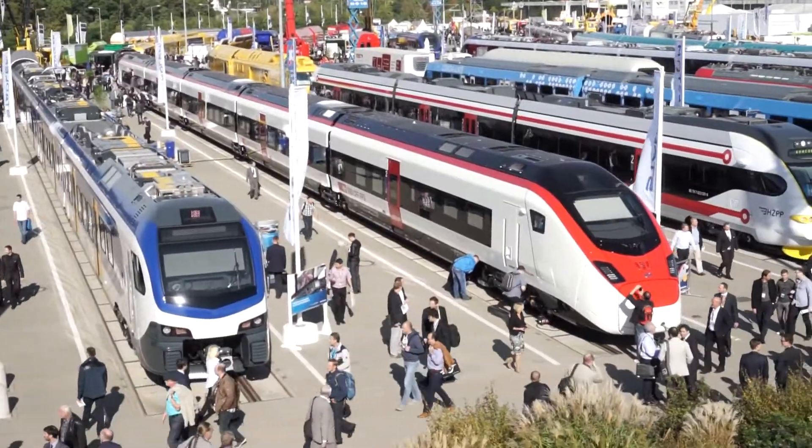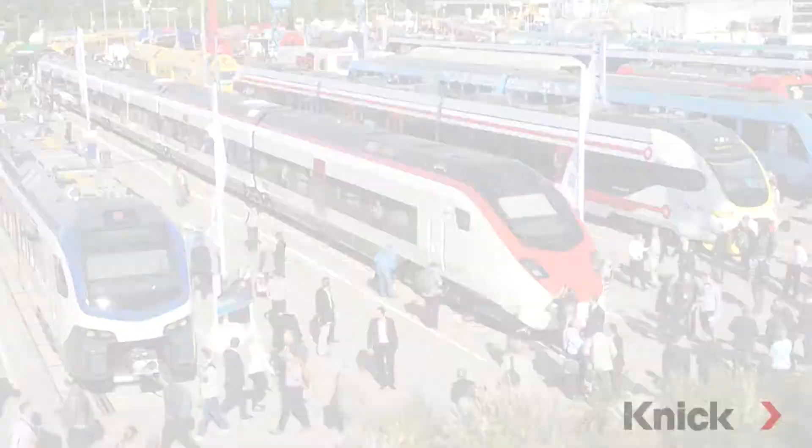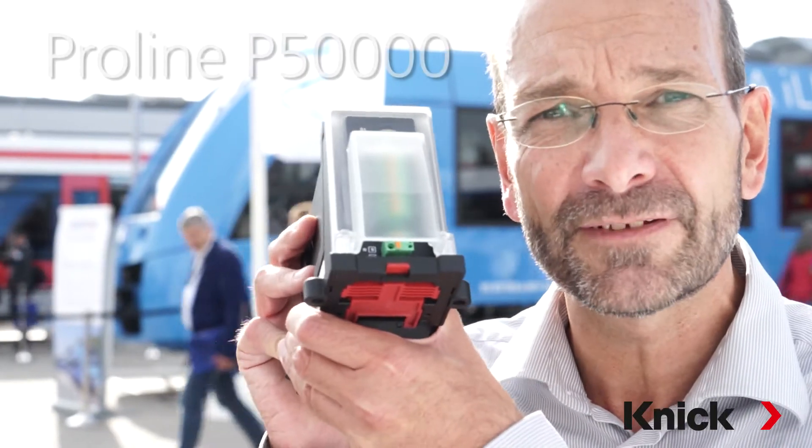Welcome to Knick News. This time I'd like to present an absolute novelty: transducers for voltage and current measurement on board trains. Their name is ProLine P50000.